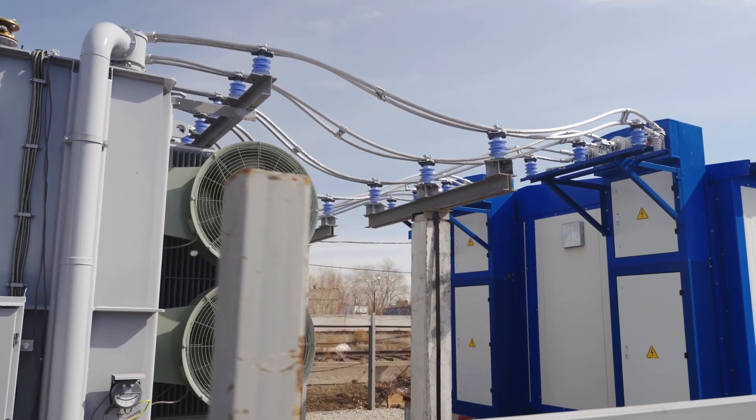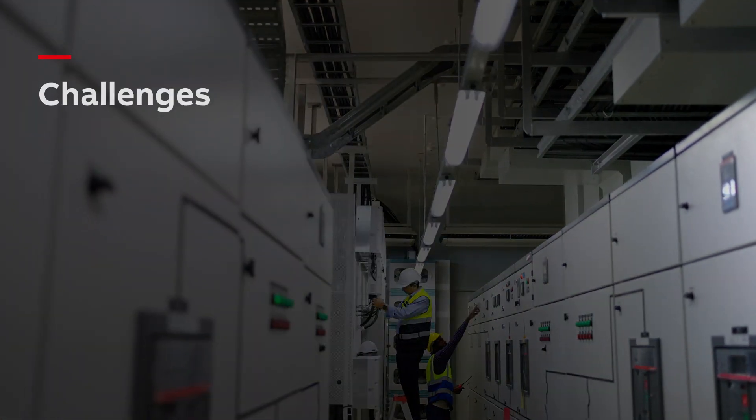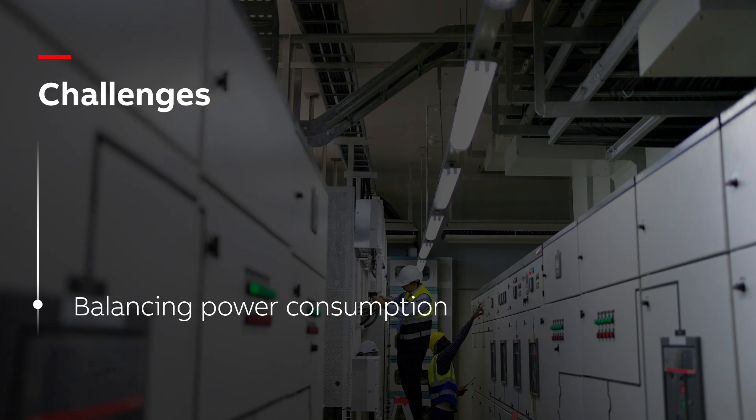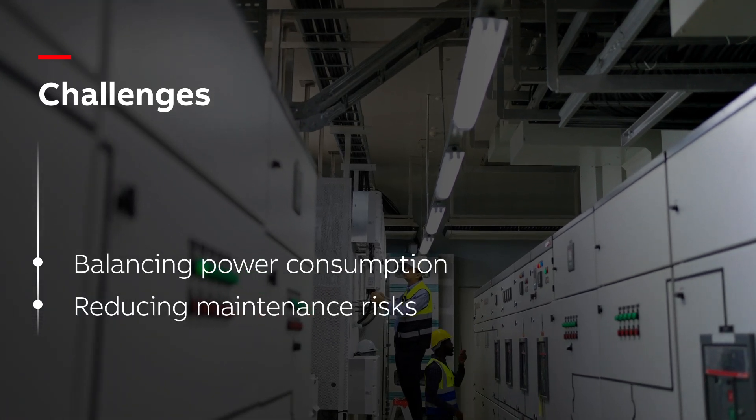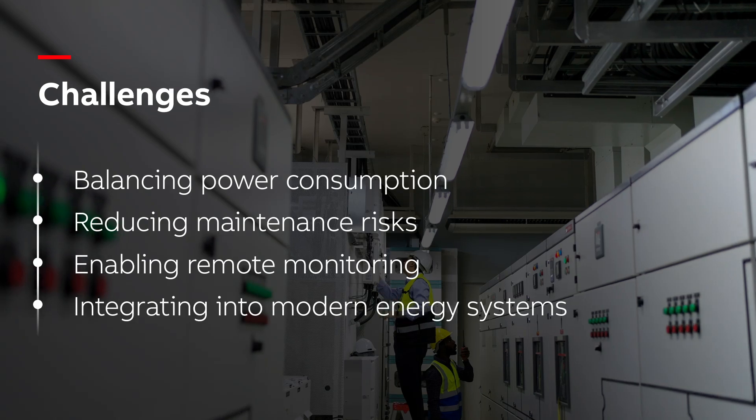Generator sets are essential for reliable operations in critical facilities. However, businesses face challenges such as balancing power consumption, reducing maintenance risks, enabling remote monitoring, and integrating into modern energy systems.